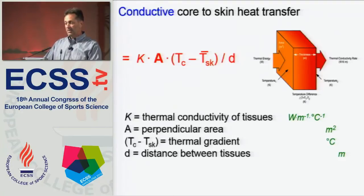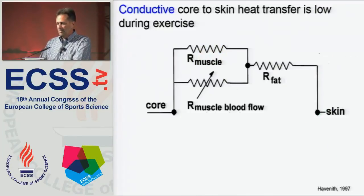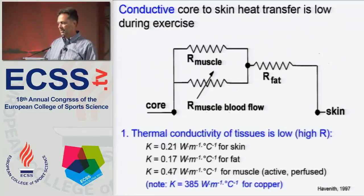Conductive core-to-skin heat transfer does occur, and it's governed by the equation you see before you. Kappa is the thermal conductivity of the various tissues, A is the perpendicular area, there's a gradient of heat from core to skin that determines conductive heat transfer, and then the distance between the tissues. But conductive heat transfer directly from the tissues to the skin is really low during exercise because the thermal resistance of those tissues is very high — or equivalently, the thermal conductivity of body tissues is low.